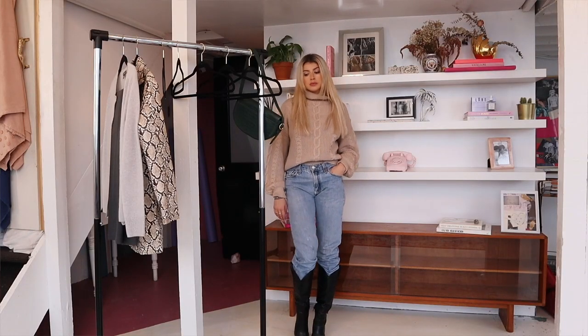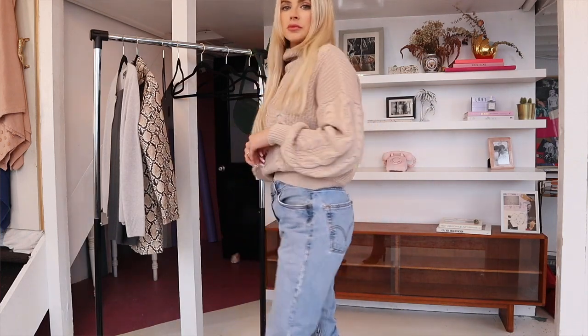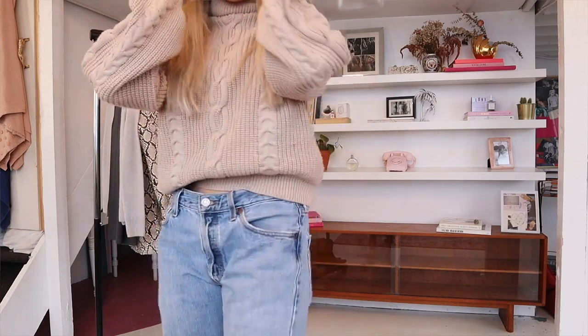A trend I've continued to style throughout summer into fall and now winter is baggy vintage jeans. I have this one pair I got from my friend Annie — a really cool rugged pair of jeans that are definitely way too big, but I love how they create that super slouchy look. When you pair them with boots and tuck them in, it honestly creates this awesome trend that I've been wearing now that it's fall.